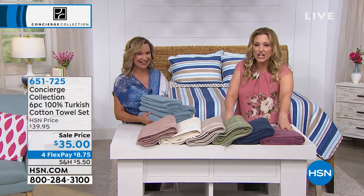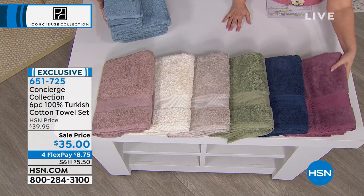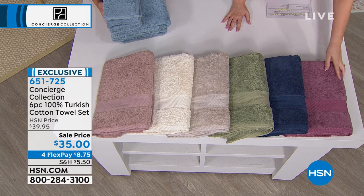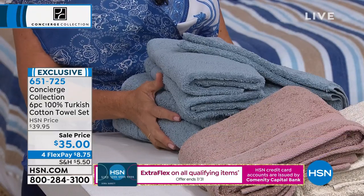This is Turkish cotton towels, $35. That's not for one towel — that is for the entire set. Two bath towels, two hand towels, two washcloths.